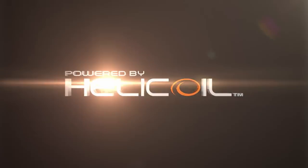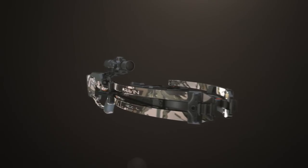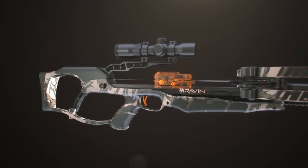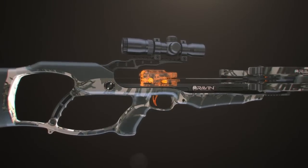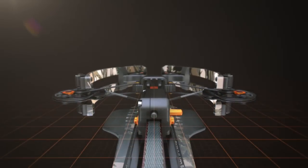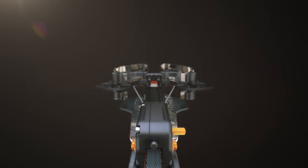One of the revolutionary features of helicoil technology is the Track Trigger Firing System. This patented built-in trigger assembly contains the safety and anti-dry fire mechanisms. The system creates a perfectly balanced draw, increasing accuracy with every shot.